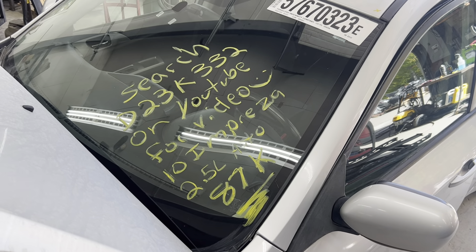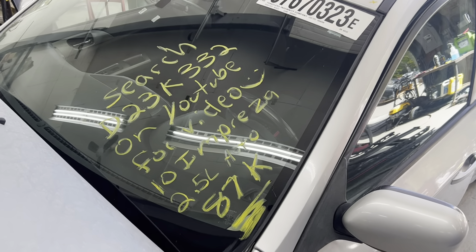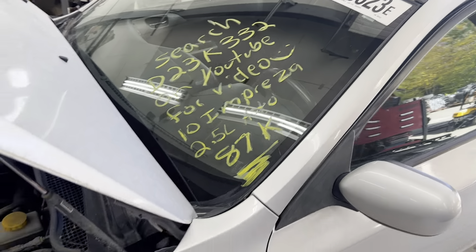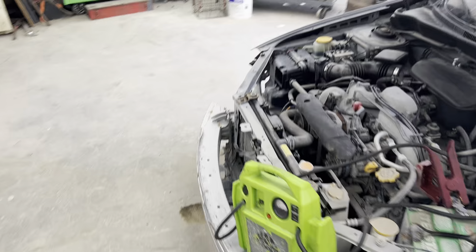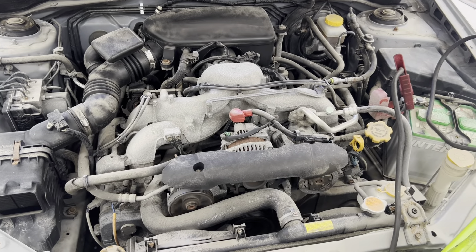Dings Auto Parts test video for stock number D23K332, 2010 Subaru Impreza 2.5 liter automatic with 87,000 miles on it. Hitting the front end, but the engine took no damage at all. Runs nice and smooth.